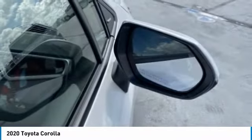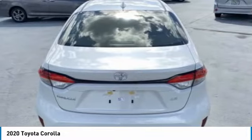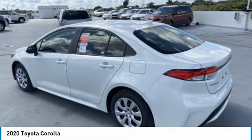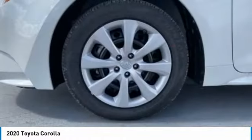Heated mirrors, brake assist, traction control, daytime running lights, engine immobilizer, front performance tires, rear performance tires, wheel covers, driver illuminated vanity mirror, remote trunk release. Your new ride is just a phone call away.